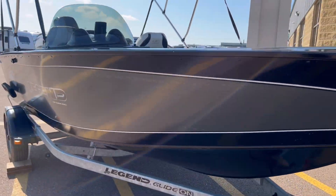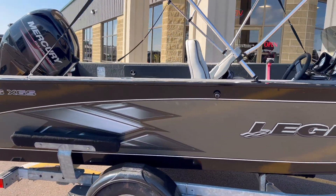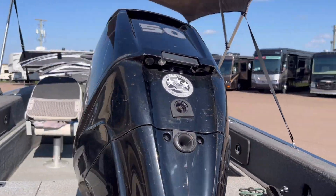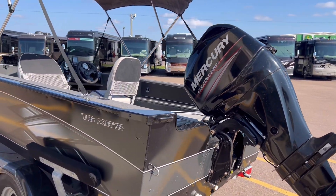I think this one here is going to be very inexpensive, especially if you buy before snow flies. This engine only has 37.5 hours on it — we checked it.